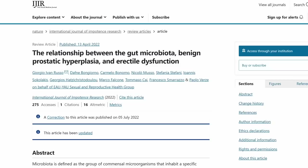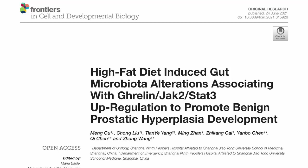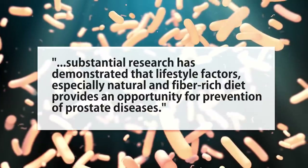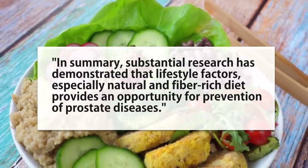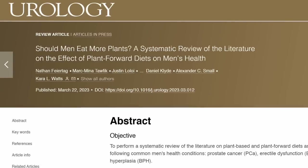That brings me to the gut microbiome. Several studies suggest that the intestinal microbiota has an influence on various pathologies, including BPH and erectile dysfunction. Substantial research has demonstrated that lifestyle factors — especially a natural fiber-rich diet — provide an opportunity for prevention of prostate diseases. This brings us to the dietary pattern that is clearly forming here, and that is a plant-based diet, which has already been shown to be beneficial for prostate cancer risk. Researchers concluded that a fiber-rich, plant-rich diet could prevent prostate diseases, and a very recent paper proposed plant-forward diets for male diseases including benign prostatic hyperplasia.